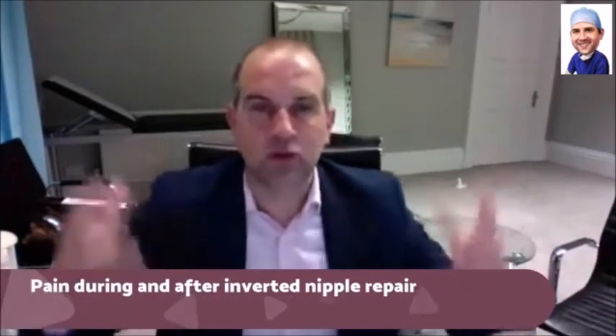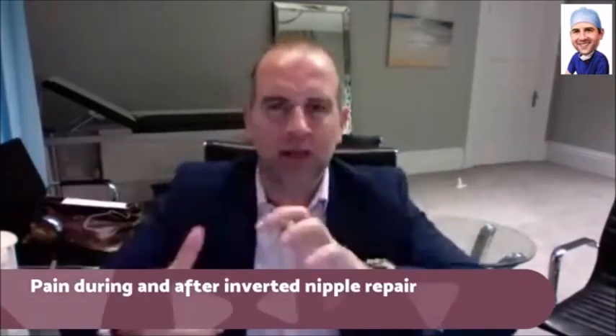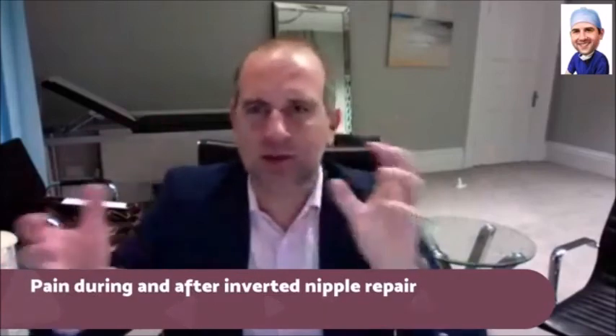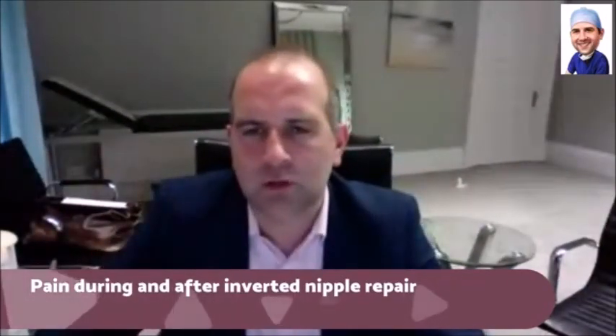Like any local anaesthetic case, they're usually a bit uncomfortable afterwards, as you might imagine. But because you're not closing things tightly or stitching things under tension — when you remove moles and stuff, sometimes it's a bit tight and feels tense — there's none of that with this. So hopefully it's not too bad afterwards.